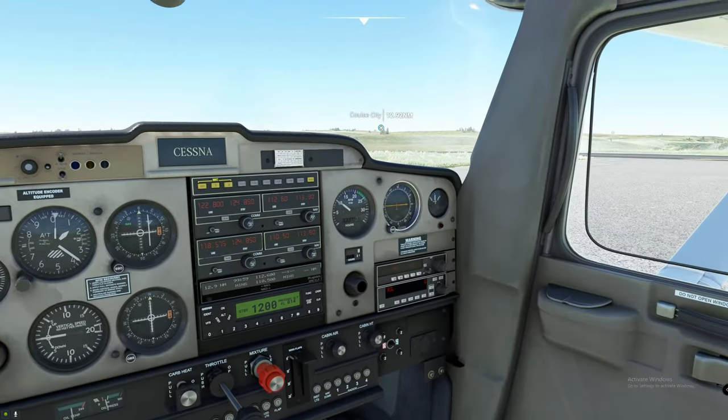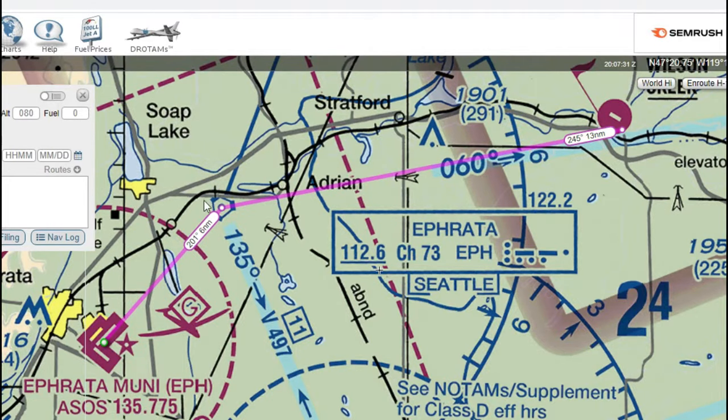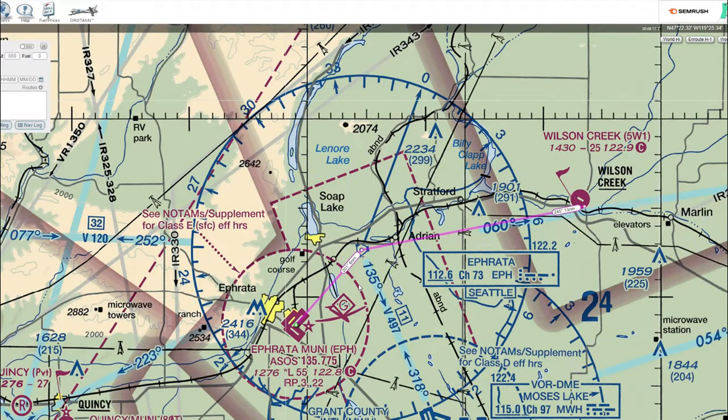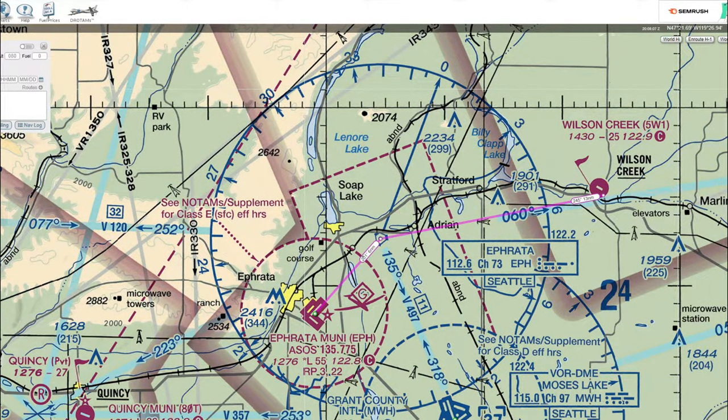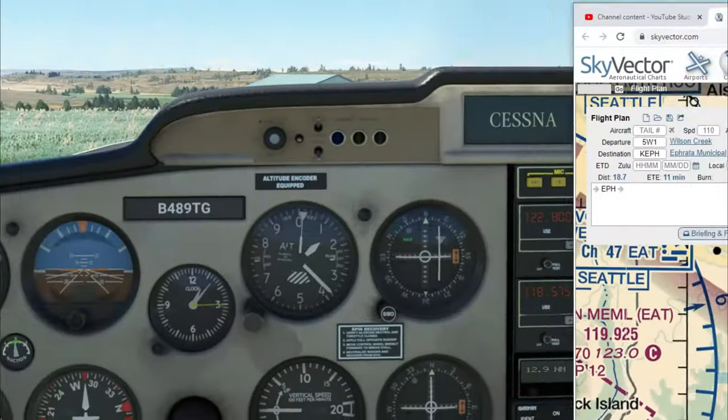According to our map, we're going to be tracking the VOR at a course of 245 inbound. What really matters is the course out, because our destination is right here — and once we get to the VOR, we're going to turn to a heading of 201 to get to the actual airport. It doesn't really matter which direction we come into the VOR from; once we get there, we'll turn 201 to get to our airport. You'll see how this all works once we get up in the air.